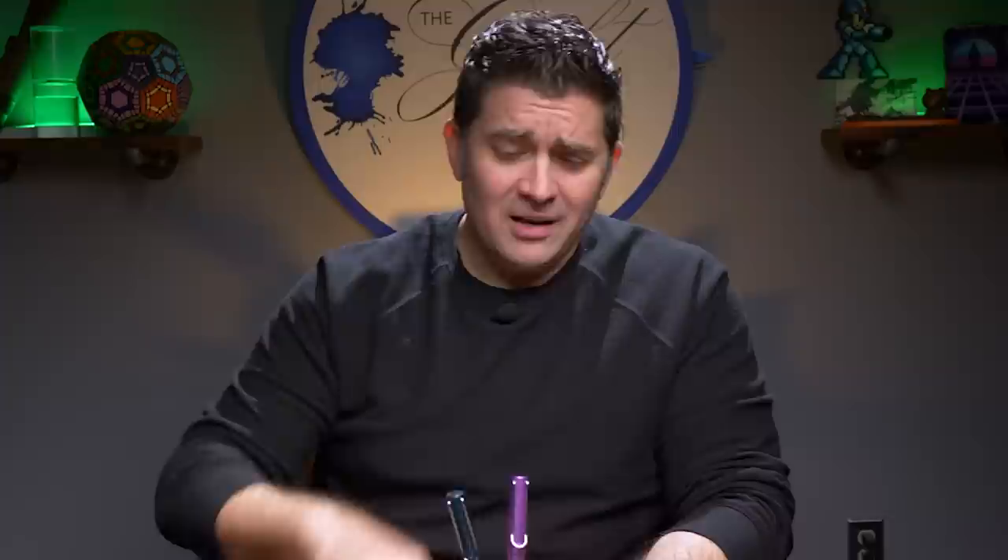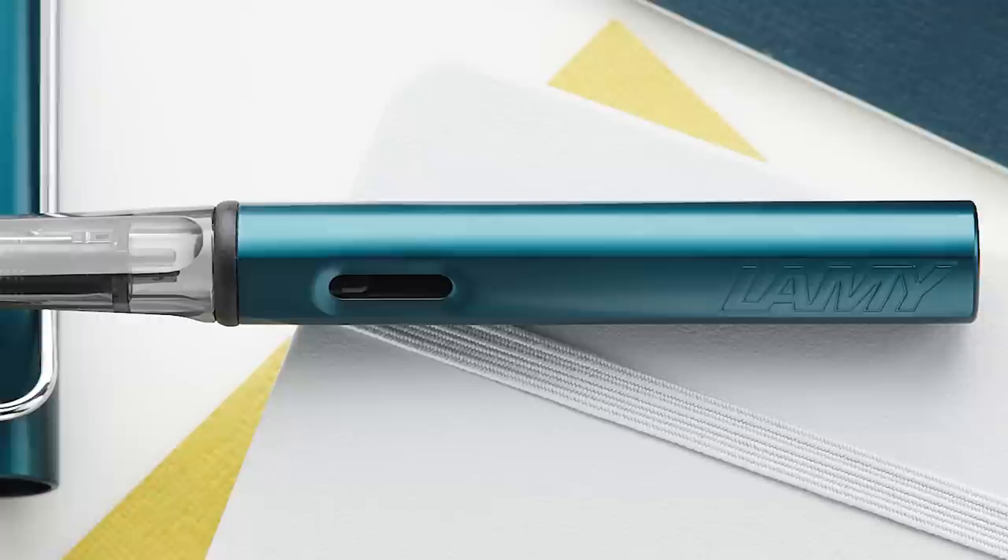I love the Lamy All Star. The finish on these — basically every single color looks really good. Whatever it is, just the way that the aluminum takes that finish, it looks kind of matte but also shiny, almost kind of glows. And it kind of looks like that for every single color. That's what I really love about these All Stars. The pen itself, I won't get into deep detail about all the aspects of it because I've seen so many videos on the All Star already.